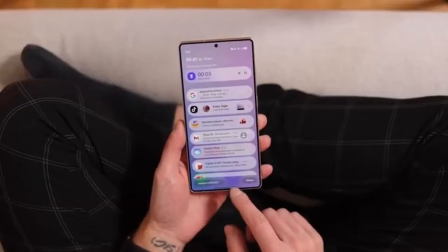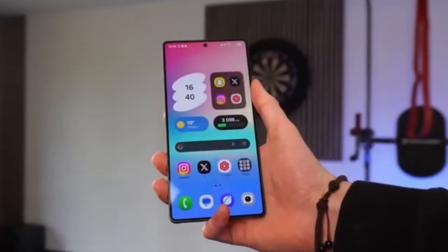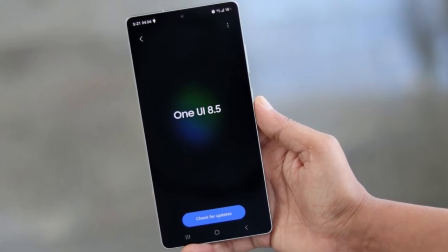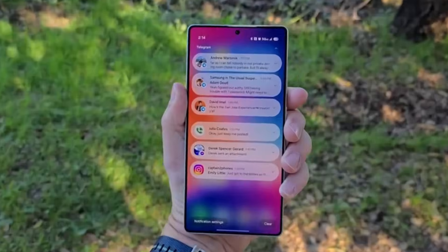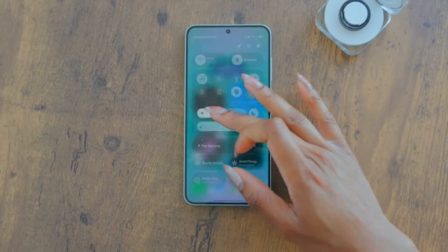Now let's talk about something power users will absolutely love: Samsung DeX. If you've never used DeX before, it lets you turn your Galaxy phone into a desktop-like experience on a monitor or TV. With One UI 8.5, Samsung is adding a feature many users have been waiting for — native screen recording in DeX.